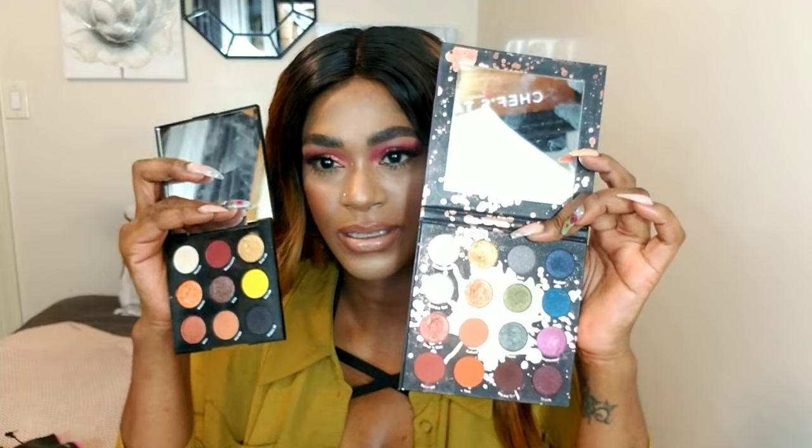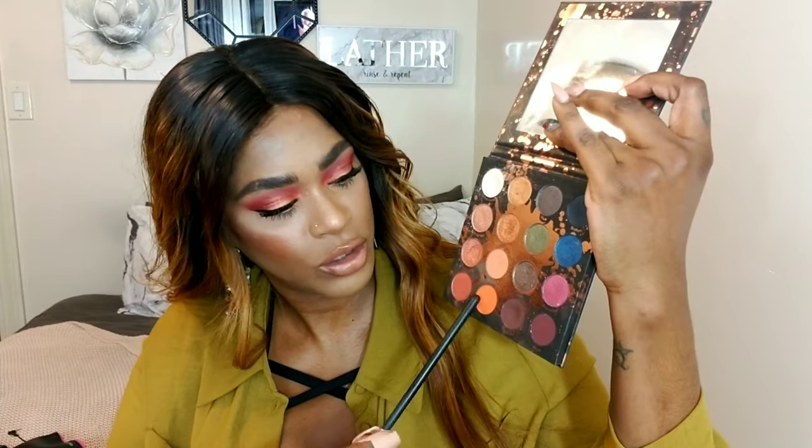My favorite colors from those palettes are about four matte shades I reach for daily — they're great transition colors or as an all-over lid color. When you don't know what to do, grab some different shades of matte browns, create a look, add definition with black liner or a wing, and keep it moving. Both Shayla palettes work basically the same way — I love reaching for them.